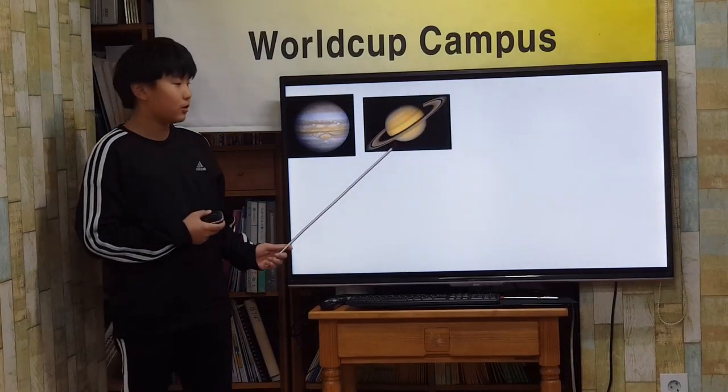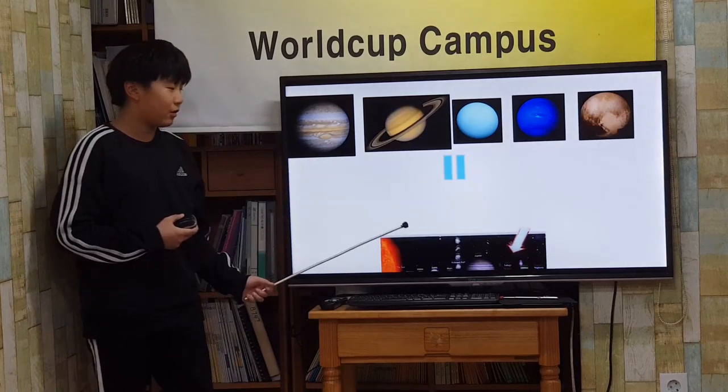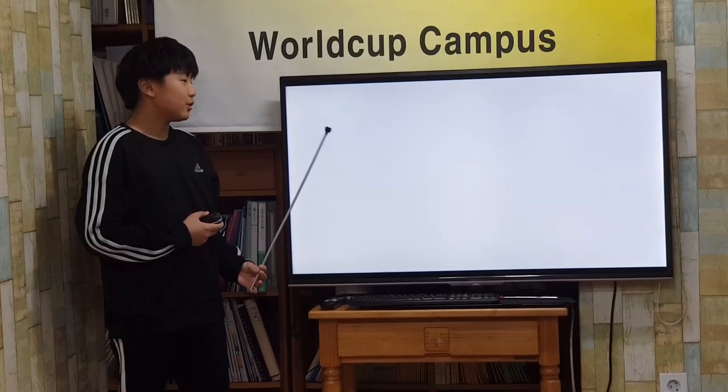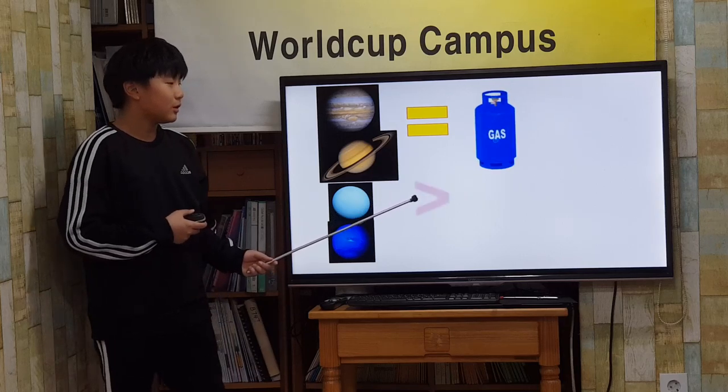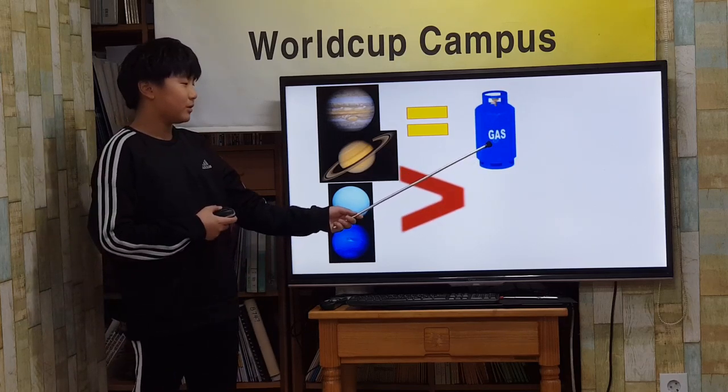Jupiter, Saturn, Uranus, Neptune, and Pluto are the outer planets. All of these planets are made of gas, except Pluto.